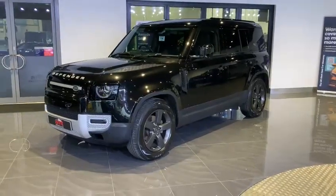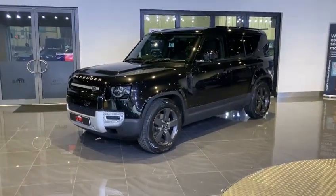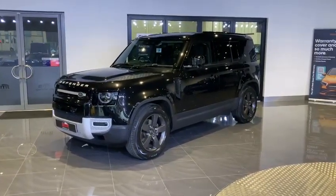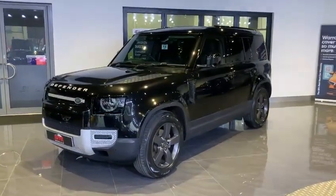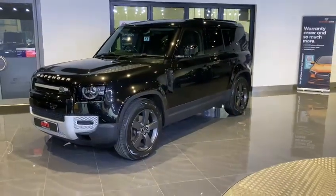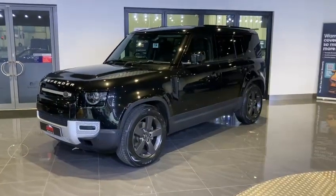We have some details of that service history inside the vehicle, and of course we'll be heading in there very shortly to have a look at some of these equipment levels. Some of the specification we have on this vehicle: we have a sliding glass panoramic sunroof, and we also have a heated steering wheel to go along with the heated seats for driver and passenger.